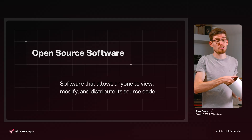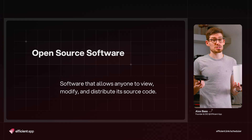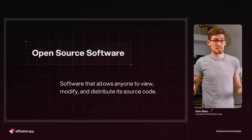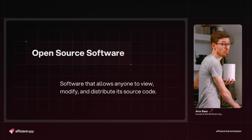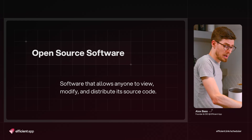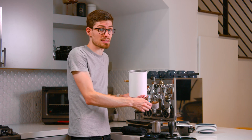Open source software is kind of like an open concept kitchen in a restaurant — anyone can see what the chefs are doing. It's fully transparent. You can literally jump in and see their code. There's no hiding anything.